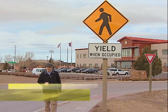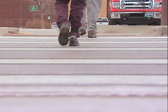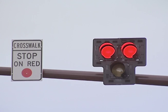YDOT has installed five high-intensity activated crosswalk, or HAWC, signals on roads around the state. For pedestrians, the HAWC signals operate the same as crossing at a normal signalized intersection. For drivers, the signal lights appear directly over their travel lanes and include a solid red light while pedestrians are crossing.